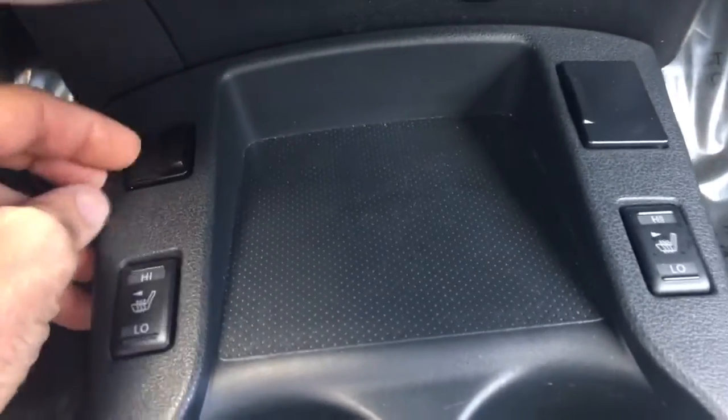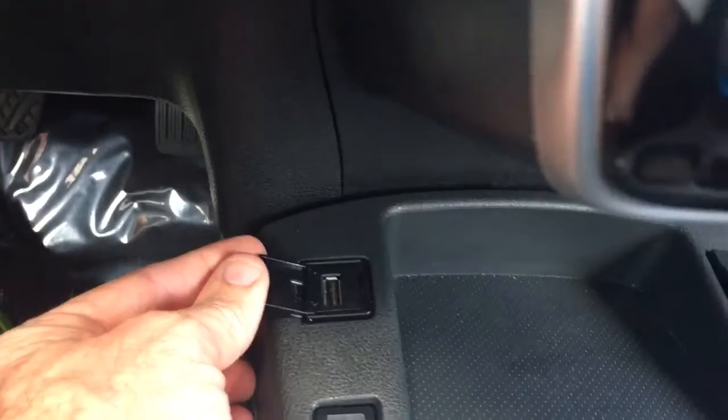Really good shape. Heated seats — very important here in Florida. USB port there.